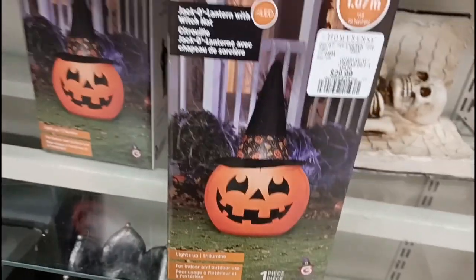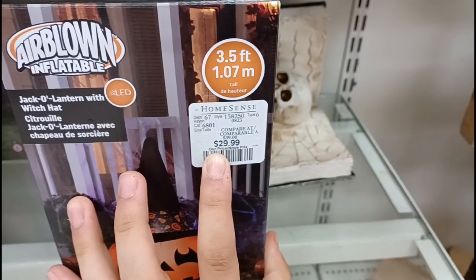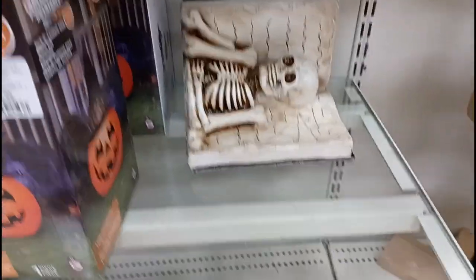Oh and look at this down here — I have never seen inflatables at HomeSense before. So they just have that pumpkin. $30? That's an all right price. That's pretty cool to see though.